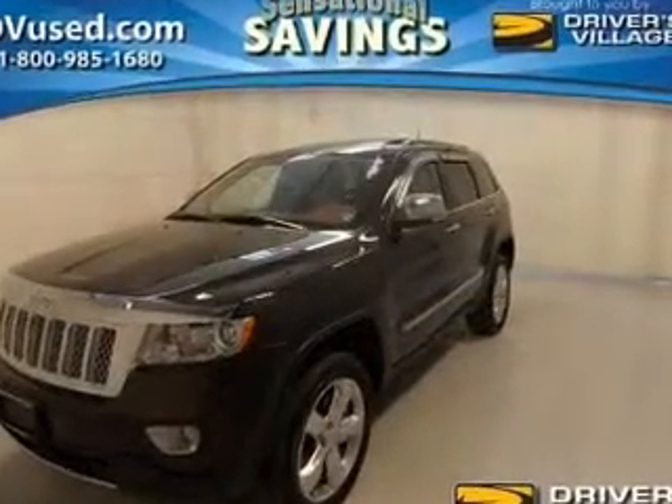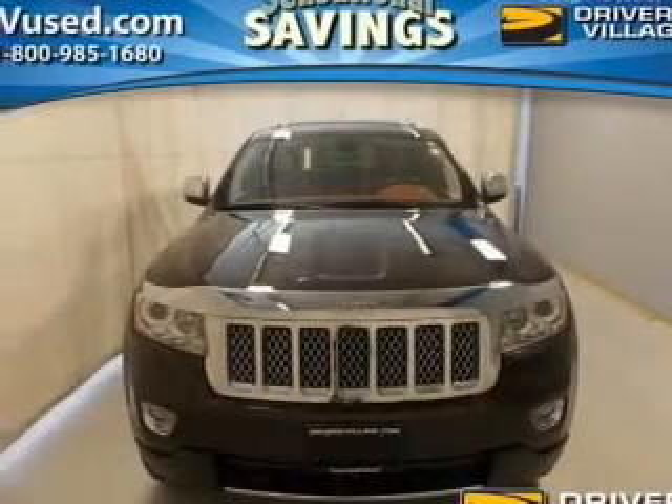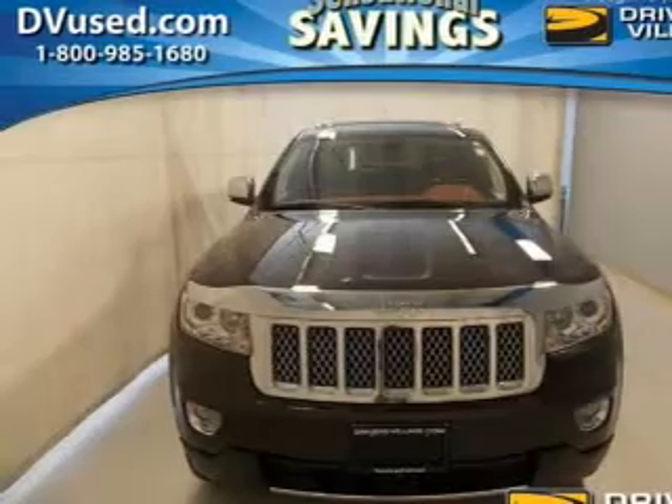You will appreciate the safety feature of anti-lock brakes. Let the sun shine in with the sunroof. Pamper yourself with memory settings.